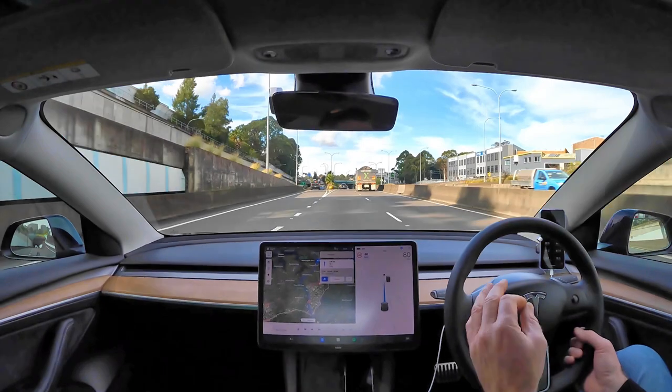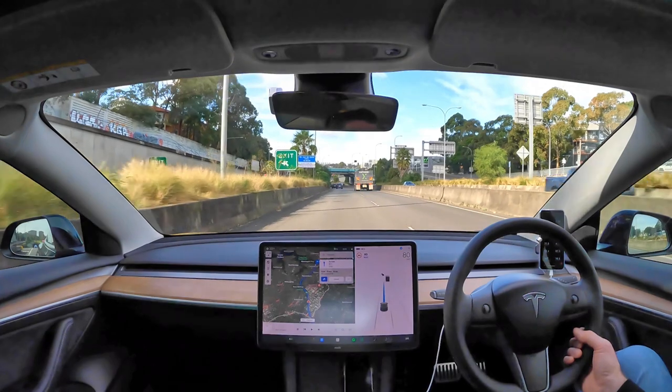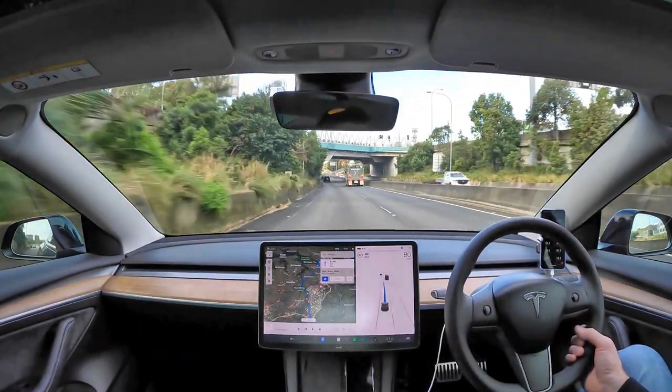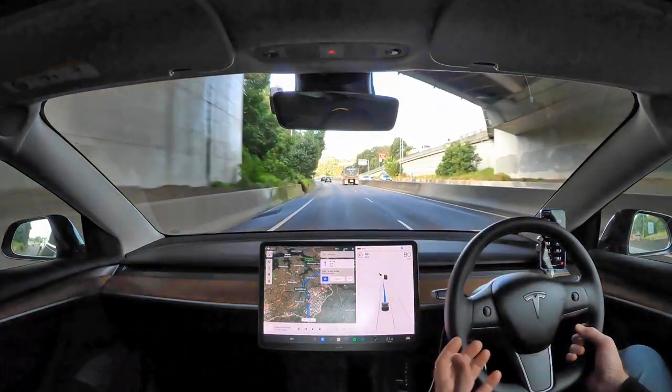I found it quite good. Let's just see how it goes. We're going to be at the Harbour Bridge here — you can see we're coming into that very soon.